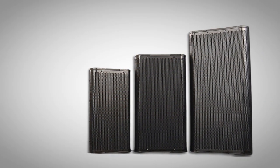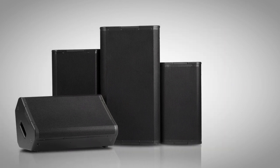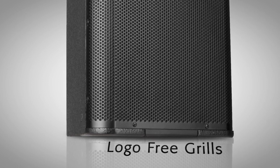Recognizing that aesthetics are a key consideration in many fixed installations, the acoustic performance line features a clean and elegant industrial design with logo-free grilles that eliminate the challenge of concealing obtrusive logo treatments.